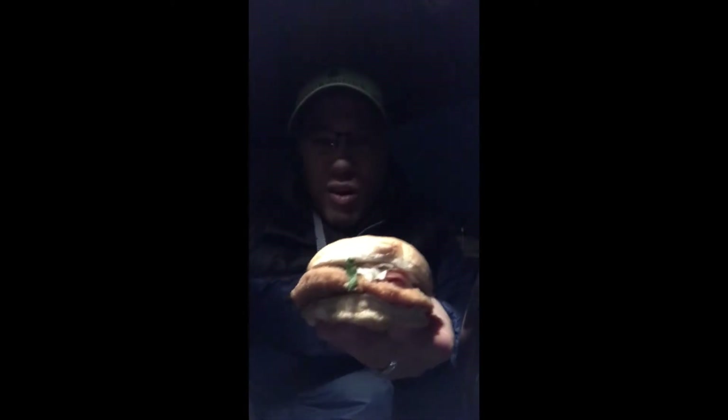I bought the combo - the whole total came up to $10.91. I didn't take the drink because it's a little bit cold outside. The food might be on the colder side because I just went for a walk and it was sitting in the car, but I wanted to do a vlog video for you guys.